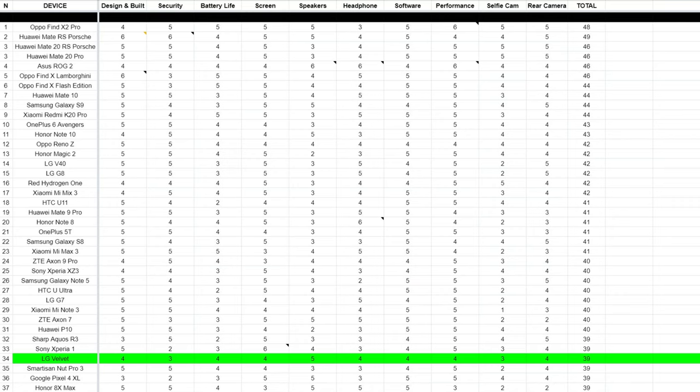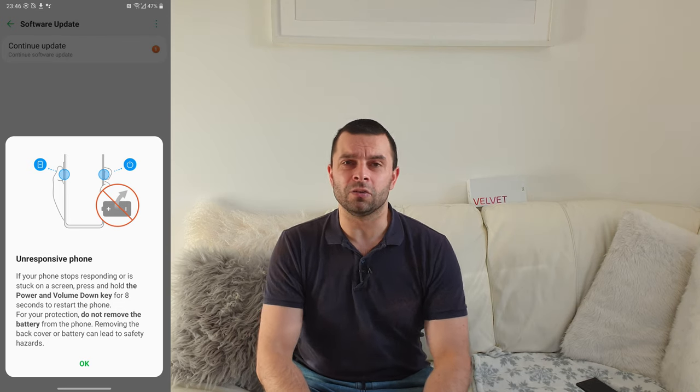So let's get to the conclusion. Did I enjoy using the LG Velvet and can I recommend it to most people? My answer is absolutely yes. Although it's not a perfect device by any means, people say it's a jack of all trades and master of none — which is exactly the case with the LG Velvet. Apart from the premium audio experience, this phone is not the best in any category, but it definitely gets the job done in all other categories. Overall, LG managed to put out a great package.